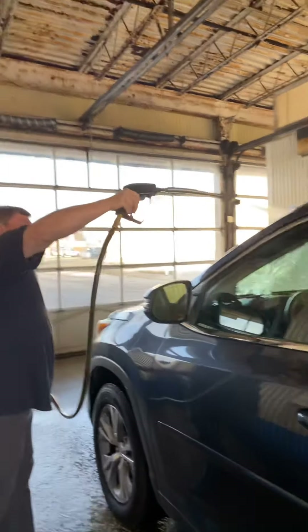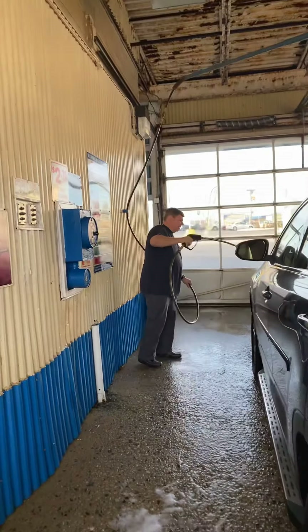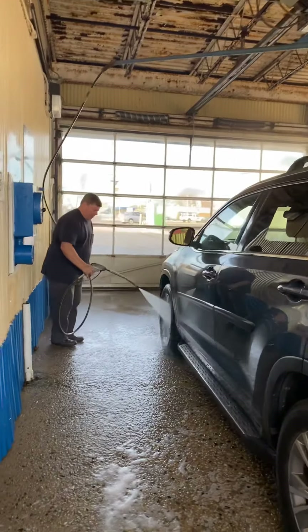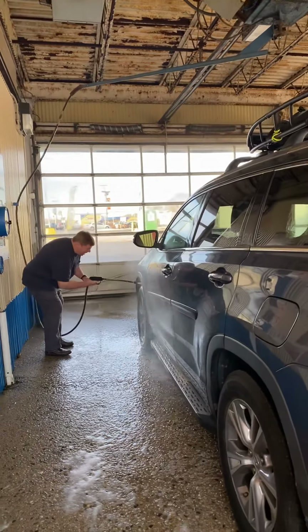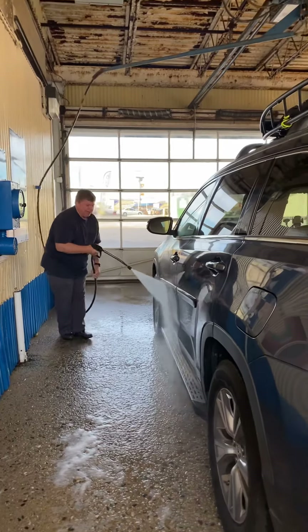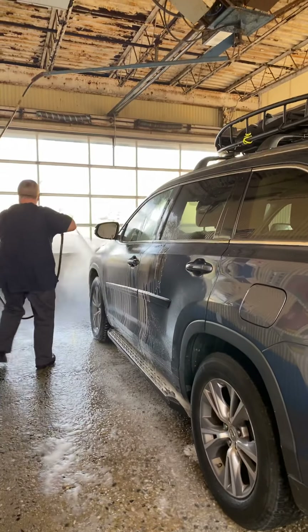We're in the car already. We're trying to get the salt out from this car since we drove from San Diego to Pennsylvania. They put salt on the roads to melt the snow, but it causes your car to rust if you don't rinse it out.